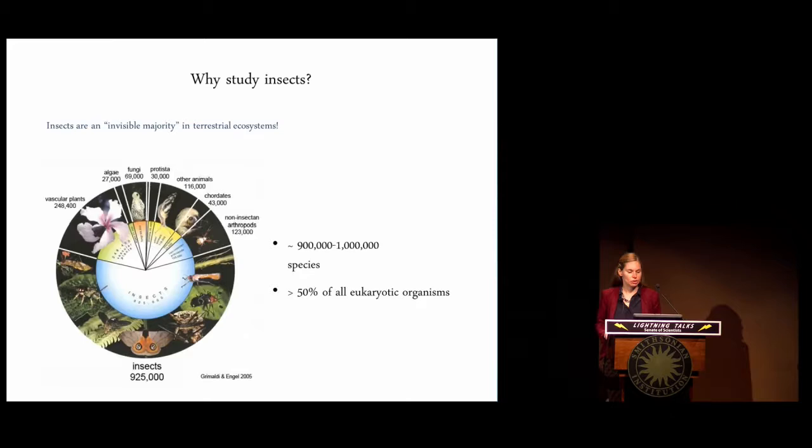I study insects because they're truly an invisible majority in all terrestrial ecosystems. About 900,000 to a million species of insects have been described — more than 50% of all eukaryotic organisms living on Earth. But extrapolations suggest that this number might be a gross underestimate, so we truly know very little still about insect diversity.